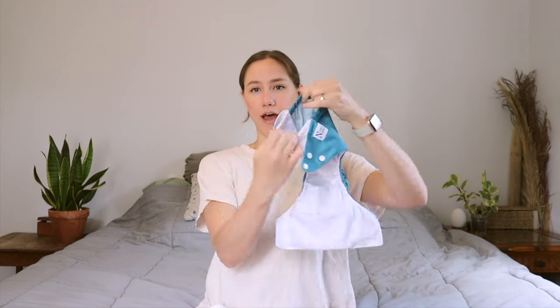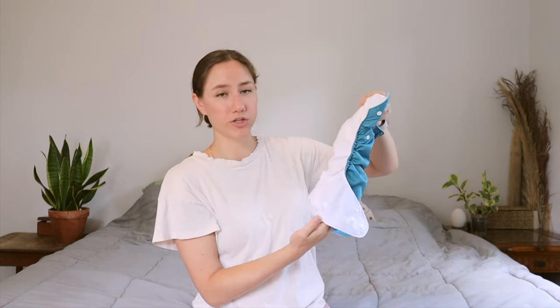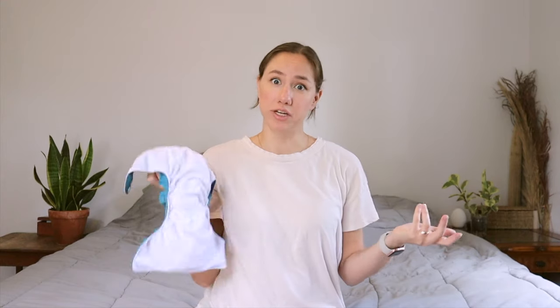The next option, and the one we opted for, are pocket diapers. Just like the name, they have a pocket and you put the absorbent layer or inserts inside this pocket. These are really great because they're super customizable — there are lots of different inserts, and you can decide how many you want to put in there. The downside is you have to stuff them and take the inserts out before washing. They are a little bit cheaper than all-in-ones.